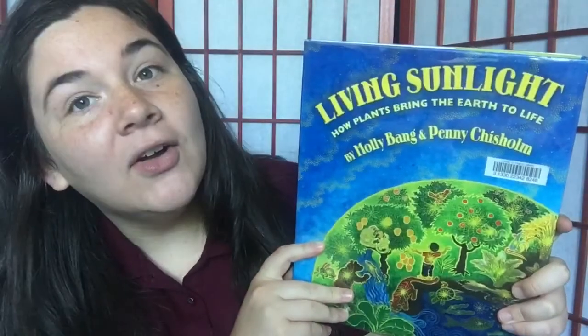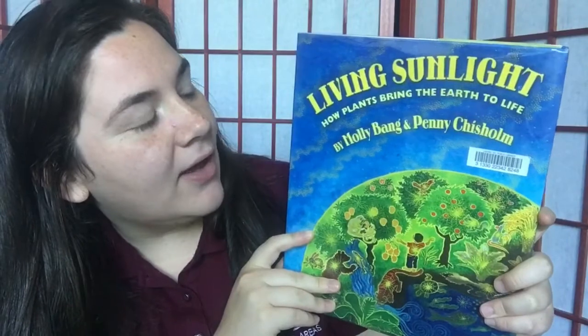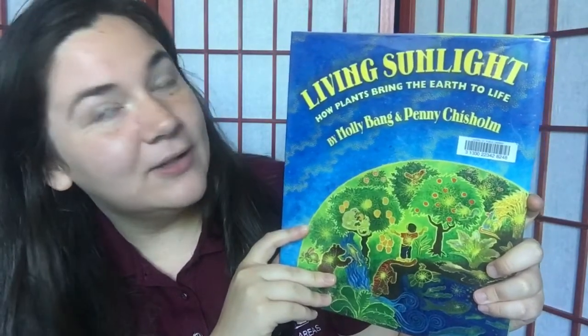Hi everybody, my name is Mahayla Watts and I'm the ILO Corps member at EKU's Division of Natural Areas. Today I'm gonna be reading a book called Living Sunlight: How Plants Bring the Earth to Life by Molly Bang and Penny Chisholm. So let's get started.